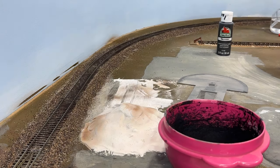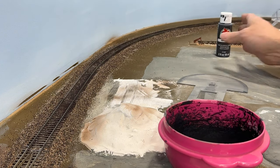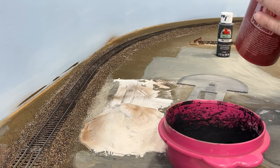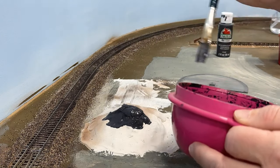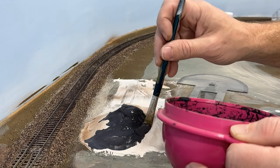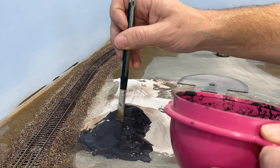Now while we wait for the ballast to dry, I'm going to work on these sand piles. Just taking some cheap acrylic craft paint, I'm going to add some water, make it more of a wash, and generously coat this mound to cover up the white plaster so none of it shows through once we apply the actual sand.